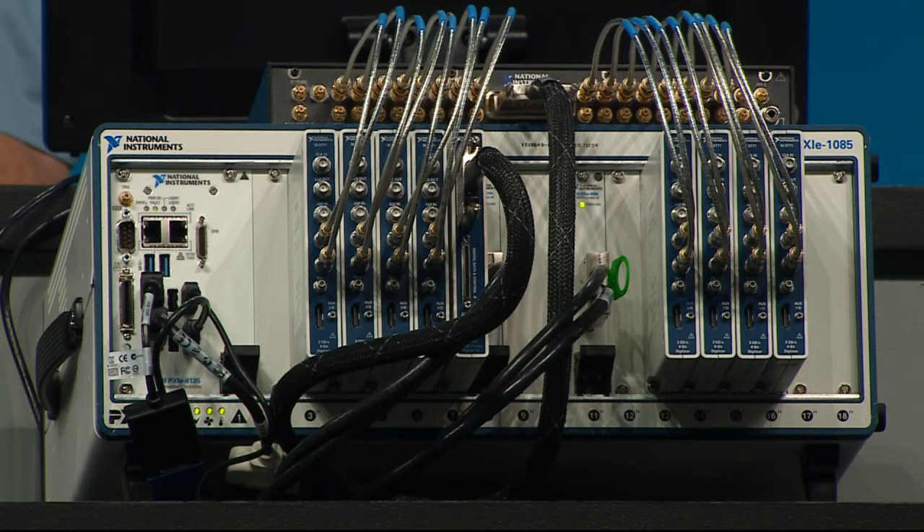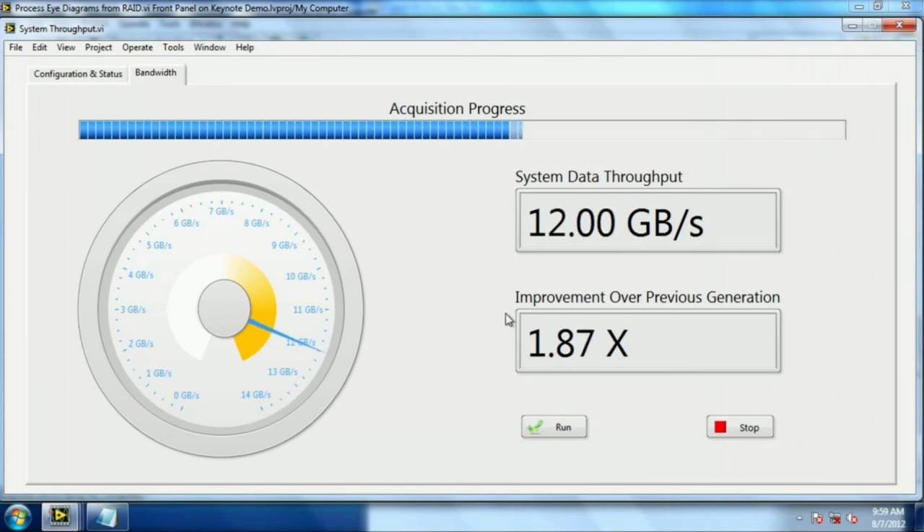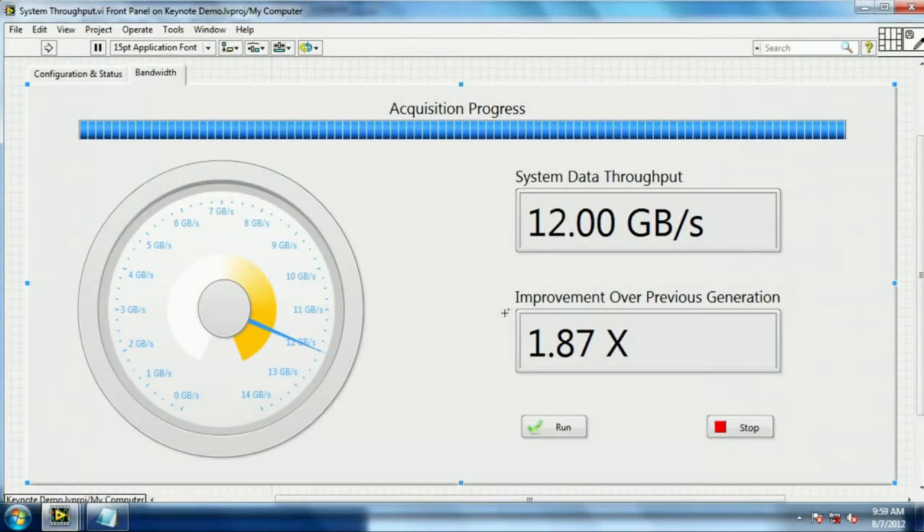In the first part of the demo, we'll continuously capture gigabytes of data from the digital output lines using the new FlexRio digitizers. With the memory bandwidth capabilities of the new embedded controller and chassis, we can be sure that we won't miss anything. Each of the eight FlexRio digitizers is continuously sampling at 750 mega samples per second, and we are streaming this digital data to two RAID arrays. Enabled by the PCI Express Gen 2 technology of the new chassis and embedded controller, we can sustain data throughput rates upwards of 12 gigabytes per second.